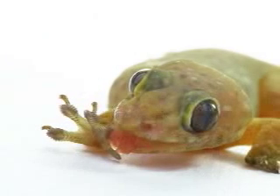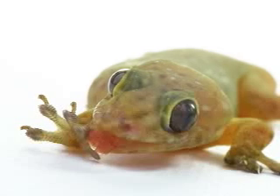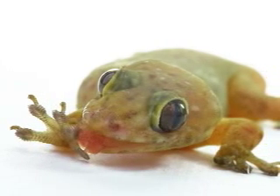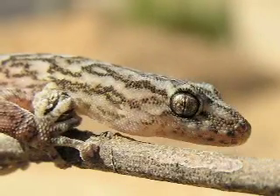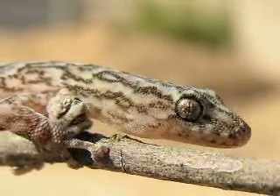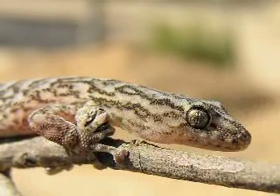Researchers have found that these tiniest hairs are so small that they contact the molecules of a surface so closely that they actually use the very forces that hold the molecules together. For the first time, scientists have tested the strength of these forces, called van der Waal's forces. They found that these forces are much more powerful than first thought.